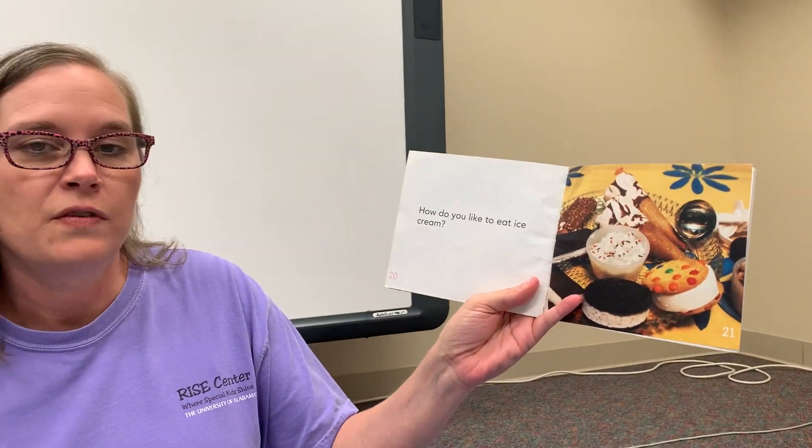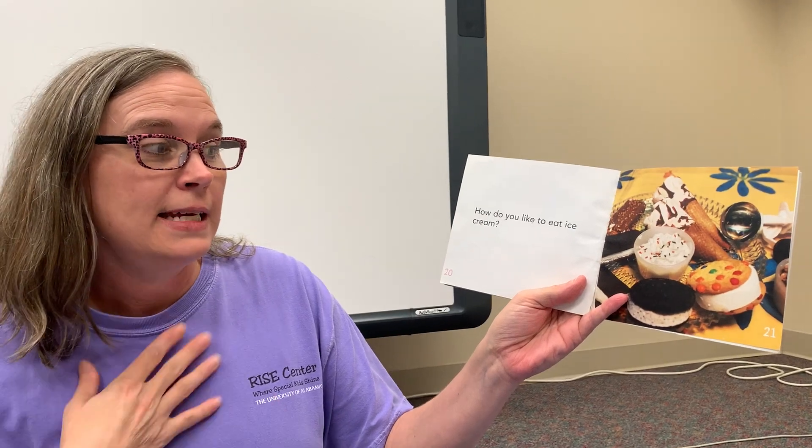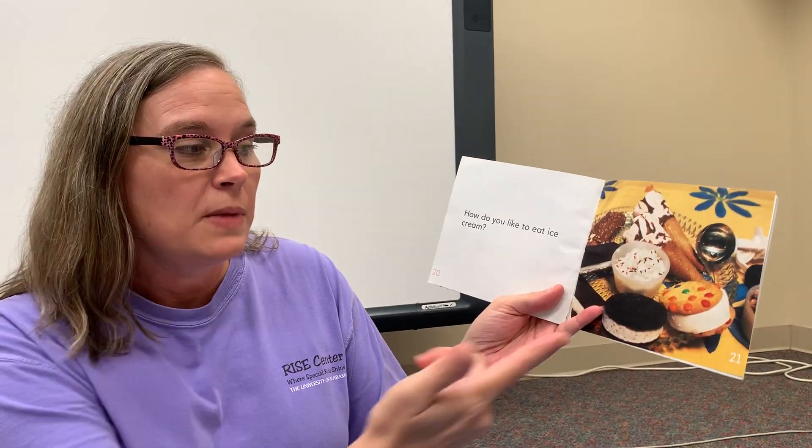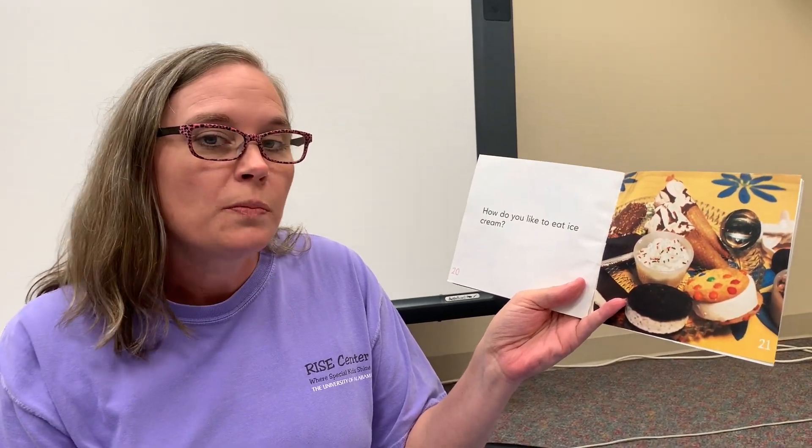How do you like to eat your ice cream friends? I like to eat sometimes with sprinkles on top, or even M&Ms, or anything like that. And you can put chocolate syrup on there. You can eat ice cream any way you would like to eat it. Whatever is your favorite friends.